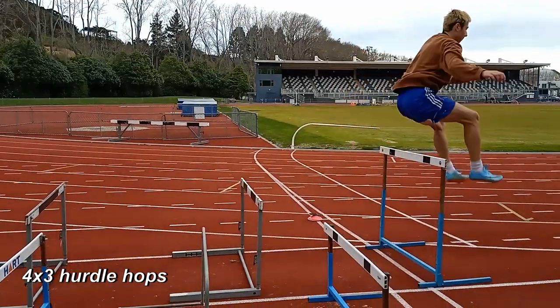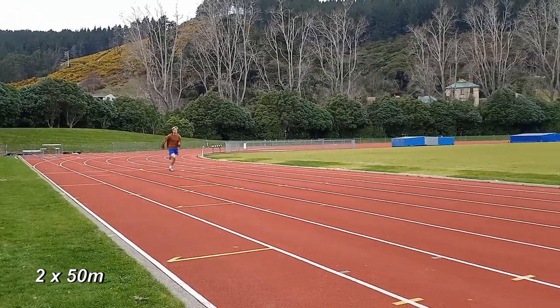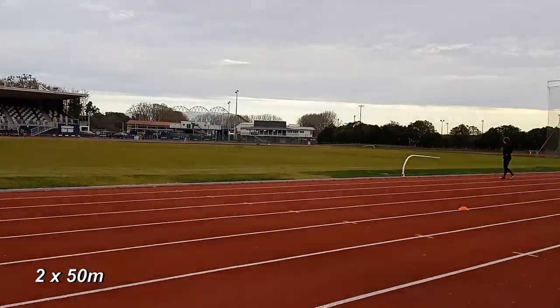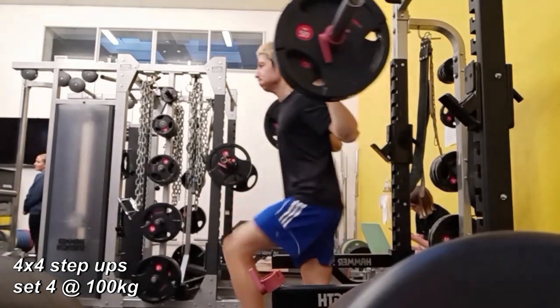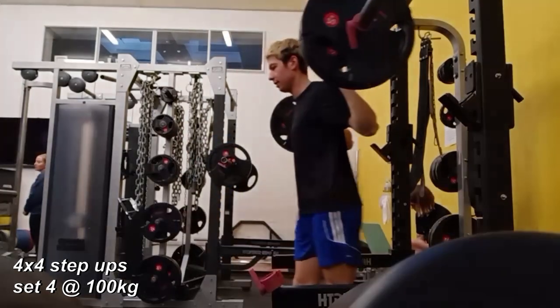We did some hurdle hops for ground contact times, and then two times 50m because I wanted to really get the legs spinning. Then straight after the session hit the gym — four times four step ups, really working on just smashing the plate, pretending it's like a plant almost.